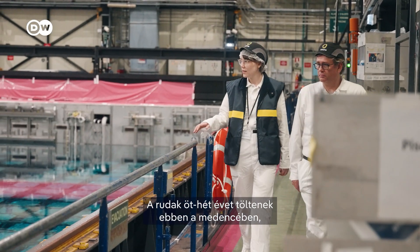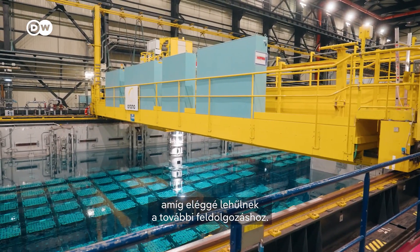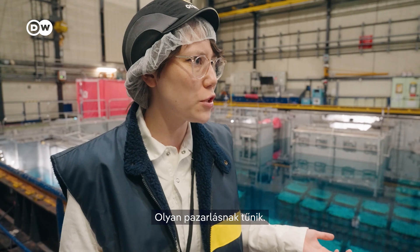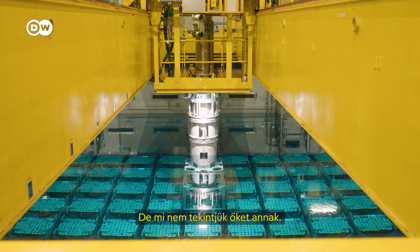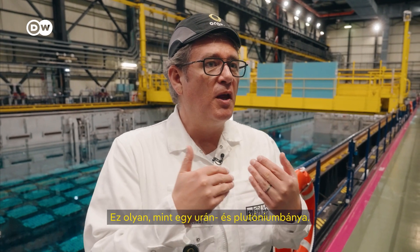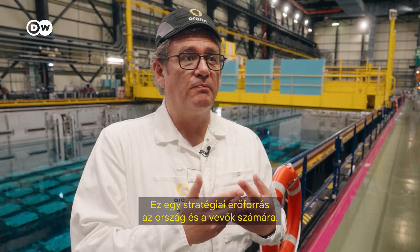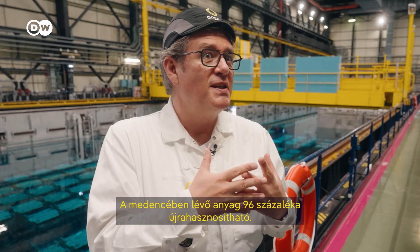The rods spend five to seven years in this pool until they have cooled down enough to be processed further. To me, it's crazy that a lot of countries just use fuel for four or five years and then throw it away — it seems like such a waste. But we don't consider them as waste. This is like a uranium and plutonium mine — it's a strategic resource for the country. 96% of what is in the pool can be recycled, so it's a huge amount of energy.